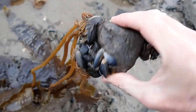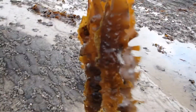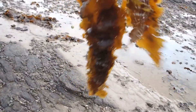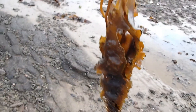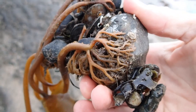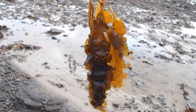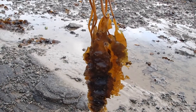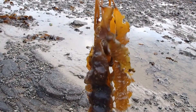Here we have some sugar kelp growing — in this case attached to both rock and to the mussel reef itself. You can see this sugar kelp has a long ribbon-like frond with frills, uniformly brown in color with no obvious midrib, attached to the rocks by holdfasts. This juvenile kelp is about half a meter in length but it can grow up to four meters long, typically found on sandy, silty substrates.